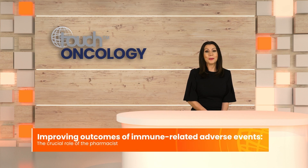It is my pleasure to welcome you to this discussion on the importance of pharmacists in the recognition, monitoring, and management of immune-related adverse events in patients treated with immune checkpoint inhibitors.